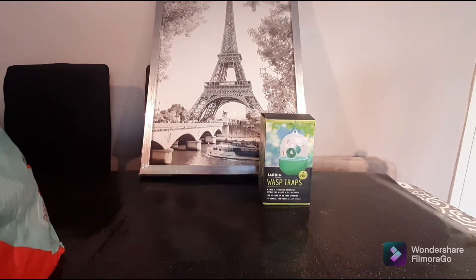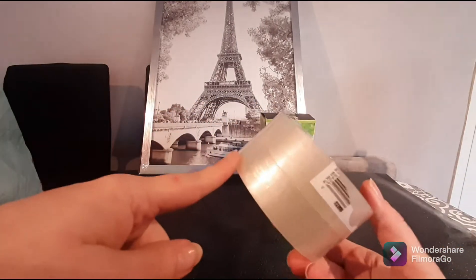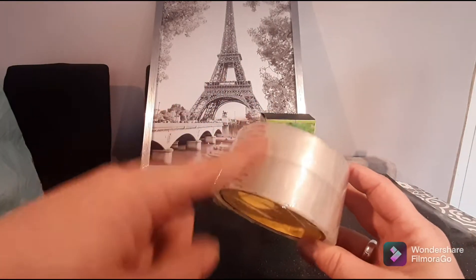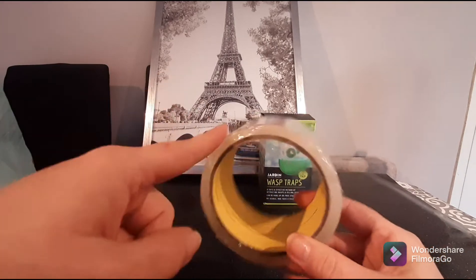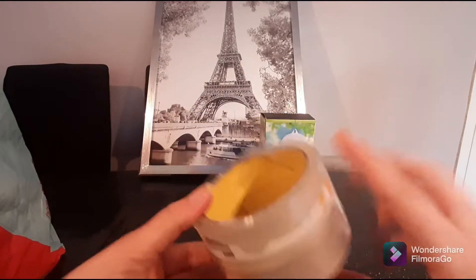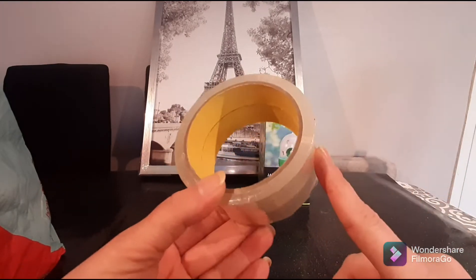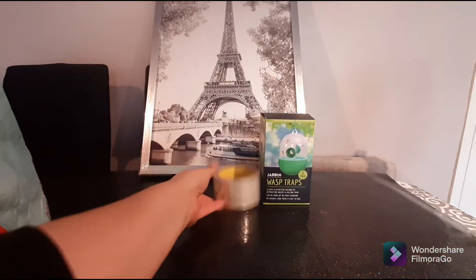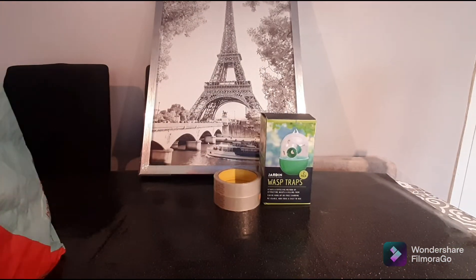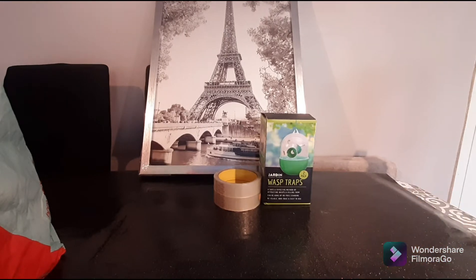I picked up a pack of four tape — I've already used two of them. You get 50 meters of tape and I think these cost me 89p for four. I started putting some stuff together and needed sellotape. I always love to have tape around the house.